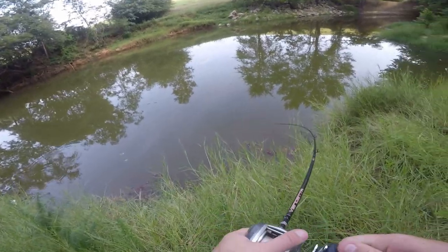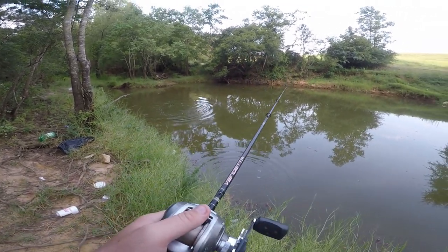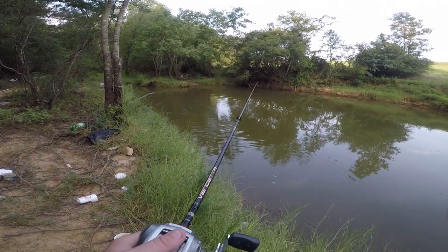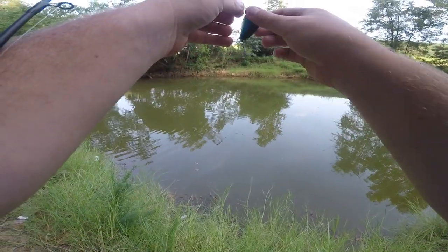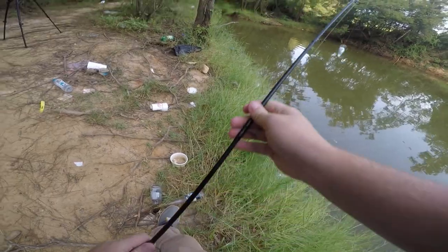Got one — oh, that's a nice one! Oh my god — he spit it! That was a monster too. Crap.